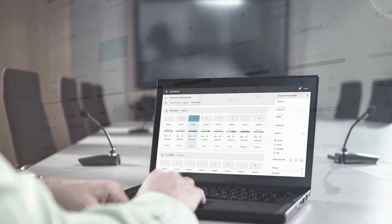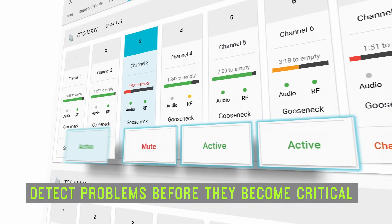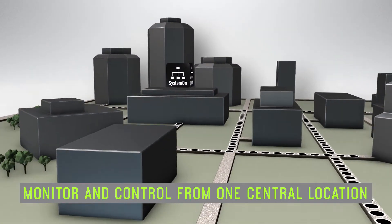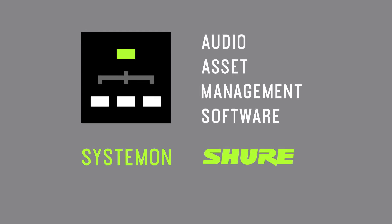System On helps you to detect problems before they become critical and provides you the ability to monitor and control Shure hardware devices from one central location. To find out more about System On and how to obtain licenses, please contact your Shure Systems Integrator or visit Shure Online.